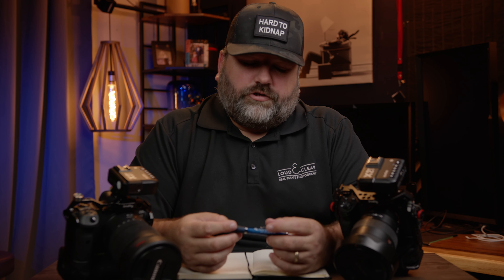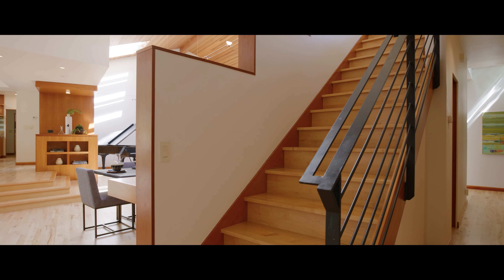Something else I prefer about the Canon is the colors. Cameras do look different and it still matters — that's why top professionals purposely choose to shoot on Red or Fuji or Hasselblad. You can tweak colors and get close, but there's still just a look that cameras have. That's one reason I love shooting on the Red Komodo — it just looks good straight out of camera. I like the Canon colors better than the Sony colors. That's all I'll say about that.